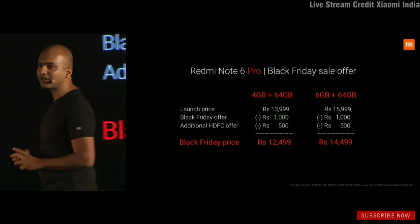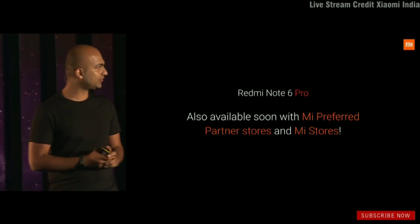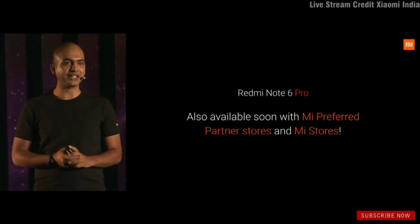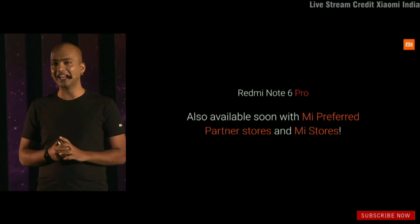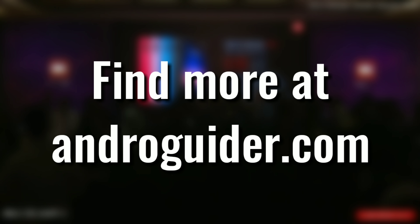This product will soon also be available across all our offline stores, including Mi Preferred Partners and all the rural stores. That's all — thank you for joining us today.